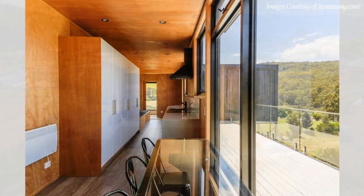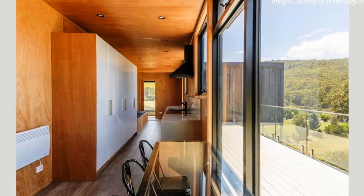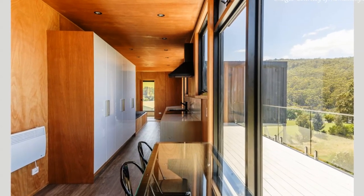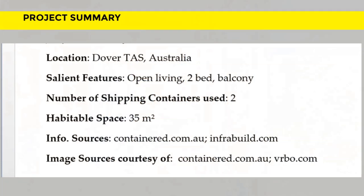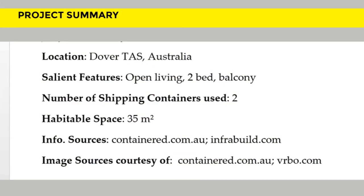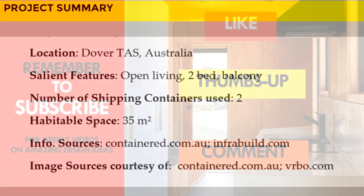We love the minimalist interiors and the amazing vantage views from each and every section of the house. Which part of this amazing container getaway appeals to you the most? Kindly give us your opinion by posting in the comments section below.